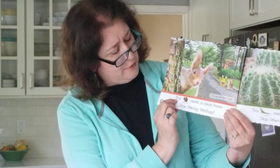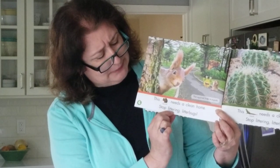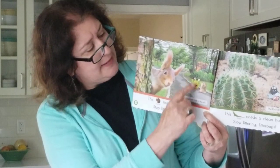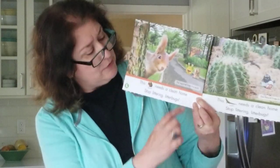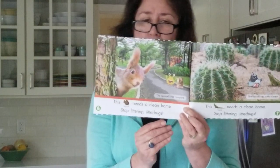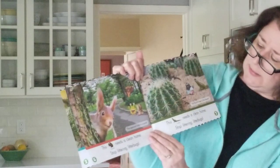Here's one we know and we see — this. This squirrel needs a clean home. Stop littering, litterbugs! Here's a litterbug — he's put a whole bag full of garbage right on the ground. This squirrel lives in a park. We have to keep our parks nice and clean too, don't we?